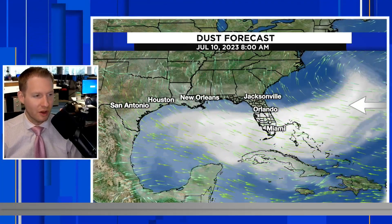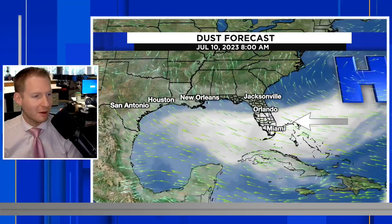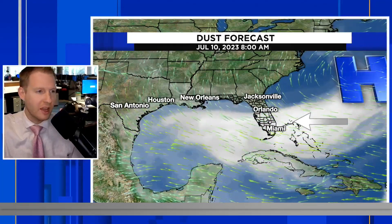Continuing along the North Gulf Coast, you see those green arrows on your screen — that is the flow around high pressure hanging out over Bermuda, our Bermuda High. It's going to round the base of that area of high pressure and just work its way into the United States.